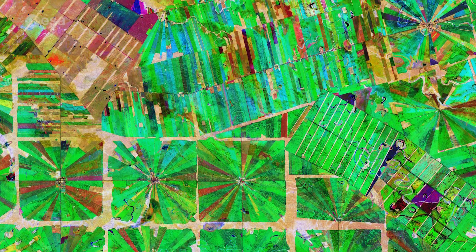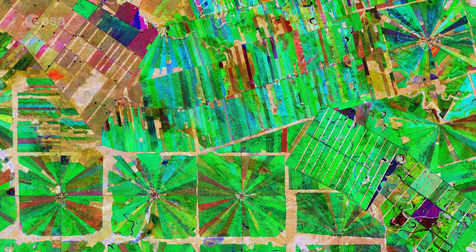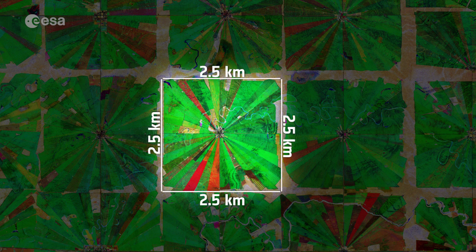The region has been transformed from dense forests into a patterned expanse of agricultural land. This deforestation method, common in this part of Bolivia, is characterized by the radial patterns that can be seen clearly in this image. Each patterned field is approximately 20 square kilometers and each side is around 2.5 kilometers long.